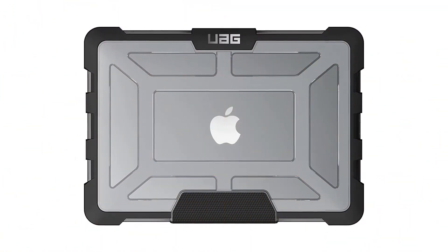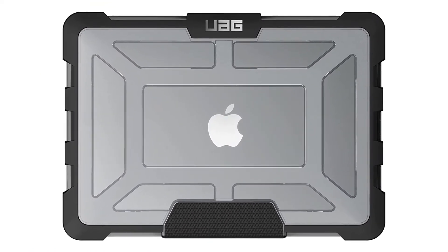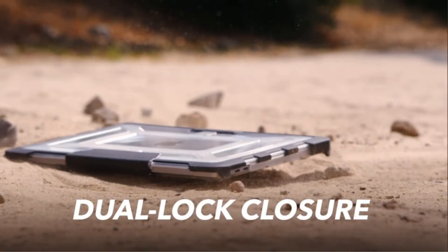Reasons to buy: seriously durable, locks MacBooks into its shell. Reasons to avoid: requires care, and removing it takes effort.